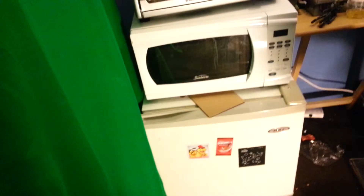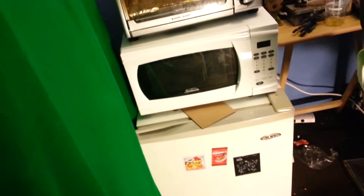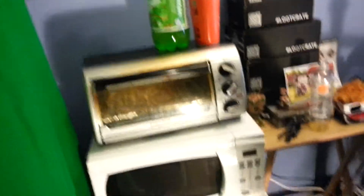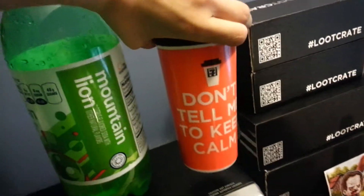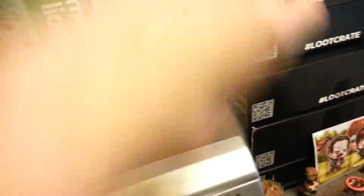And this is my Astros — flipping amazing. This is my miniature kitchen here. Yes, all those magnets are from Loot Crate — they're flipping amazing. And my fridge, which I have to clean because it's really dirty, my microwave, and my oven. And my awesome 7-Eleven traveling mug — don't tell me to calm down, it's awesome. I need to clean that.